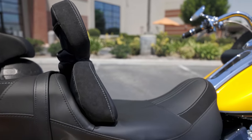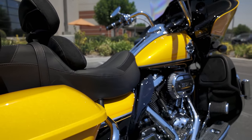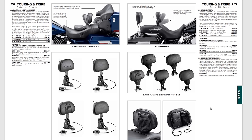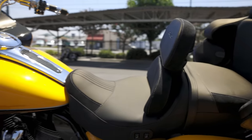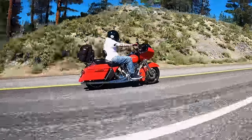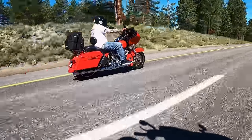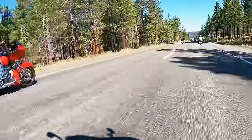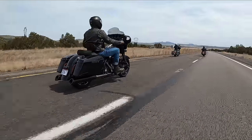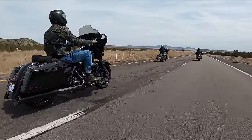Harley-Davidson has a couple different backrests — one in a static position where you need tools to adjust it forwards and backwards, and one with a lever right underneath your seat. The CVO Limiteds come with rider backrests. Being able to lean back in that seat takes a lot of muscle tension off your lower back and core. Think of sitting in the bleachers at a sports game without anything to lean back on — after a while you're constantly repositioning. It's the most uncomfortable thing.